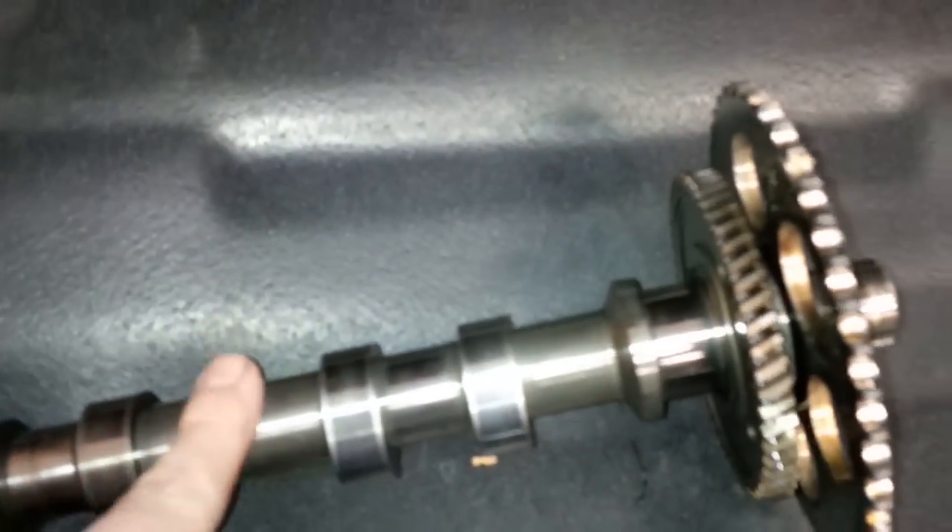Here you can see my intake cam pulled out and this is the exhaust cam — this is the problem right here. My journals are absolutely gorgeous, especially for this many miles. Both the intake and exhaust look really nice. This is the problem head.